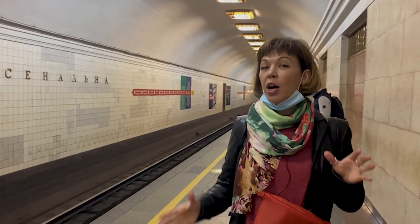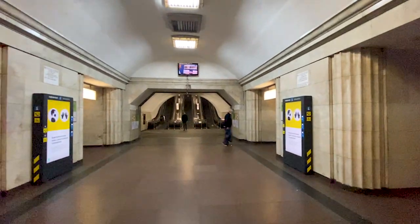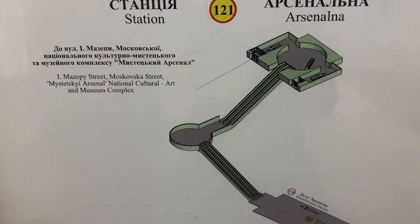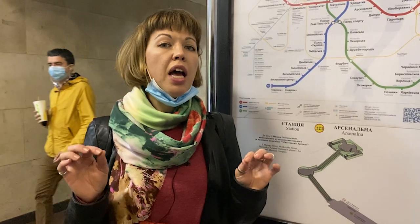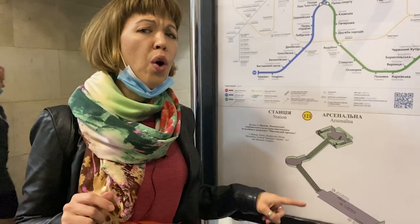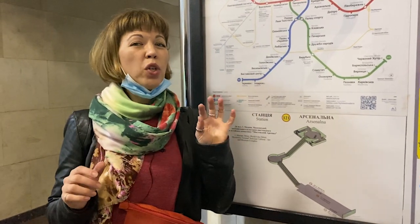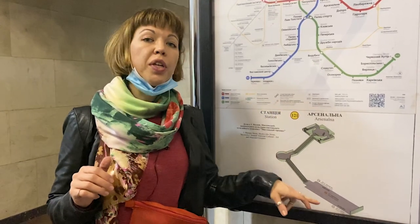Now let's move on to Arsenalna station — the deepest subway station in the world. If you're wondering how deep it is, imagine the Motherland statue turned upside down and put all the way underground, and there would still be some space left. We are at a depth of 105 meters. Engineers had to create two long escalators, totaling 102 meters in length, so it takes about five to seven minutes to get from the main entrance down to the platform.